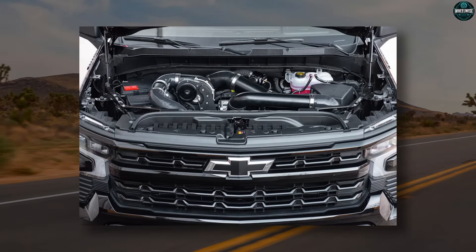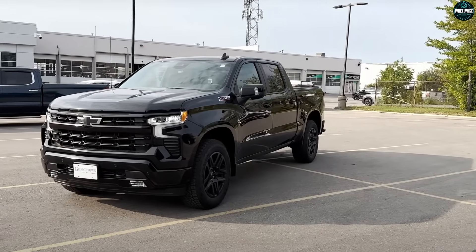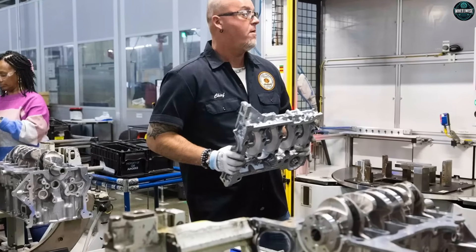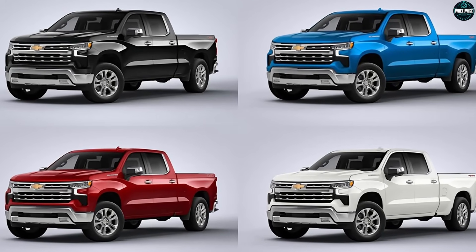You ever see a headline about a brand new V8 and feel that jolt in your chest — finally, something for us? Then you watch the sizzle reel and realize half of what they're bragging about isn't power, it's software. You're not crazy. You're feeling the gap between the V8 you want and the V8 the industry needs to survive regulation.